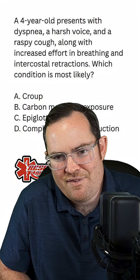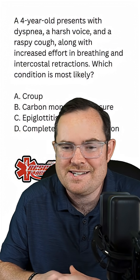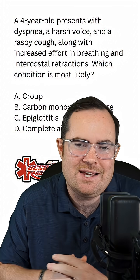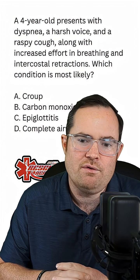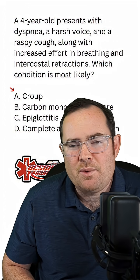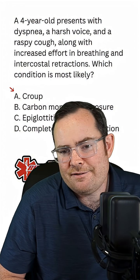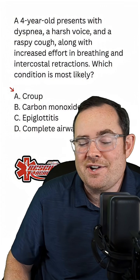With this question, we have a four-year-old with a cough. Whenever I see coughing on an exam, you always have to consider croup. Even though some buzzwords are missing, the age and the cough make this much more likely to be croup over epiglottitis. For AEMTs or medics, remember we can use racemic epinephrine. For EMTs, consider humidified oxygen if available, or regular blow-by oxygen and transport. The answer here is A, croup.